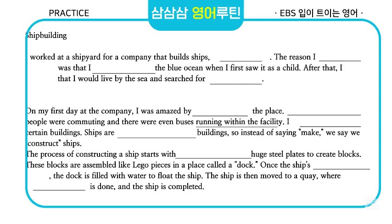Once the ship's shape is formed, the dock is filled with water to float the ship. The ship is then moved to a quay, where the final exterior work is done and the ship is completed.